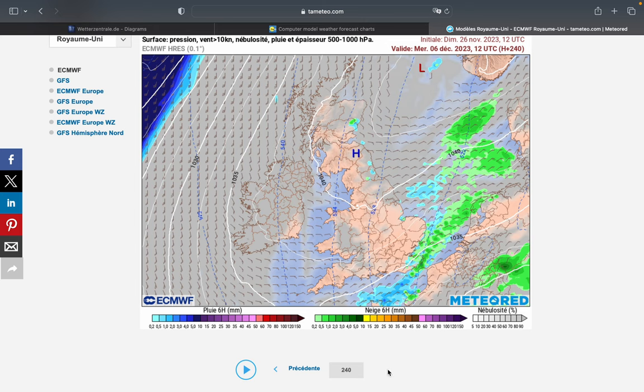And we end up with a high over us. However, it goes towards Scandinavia, and at the very end of the run, you see snow showers pushing westwards on this easterly flow — quite a lot going on.